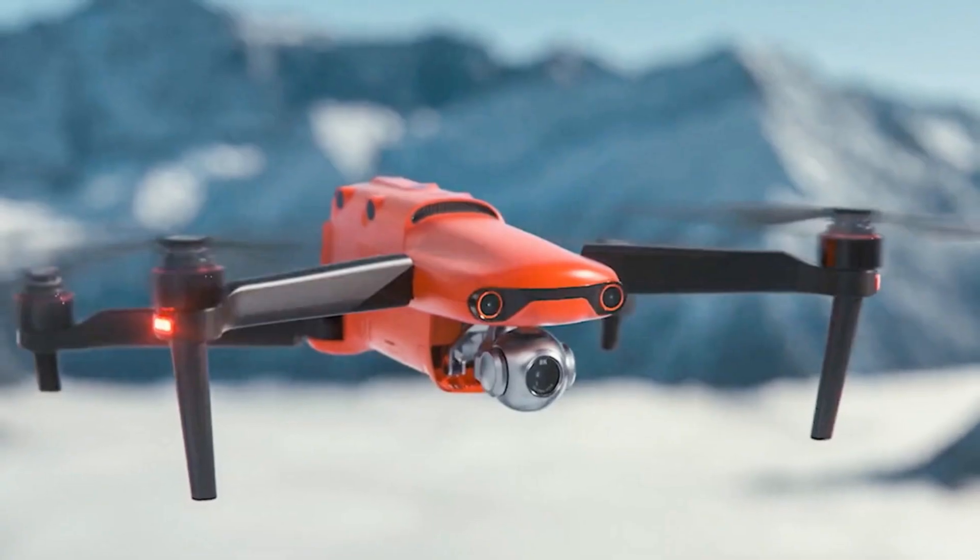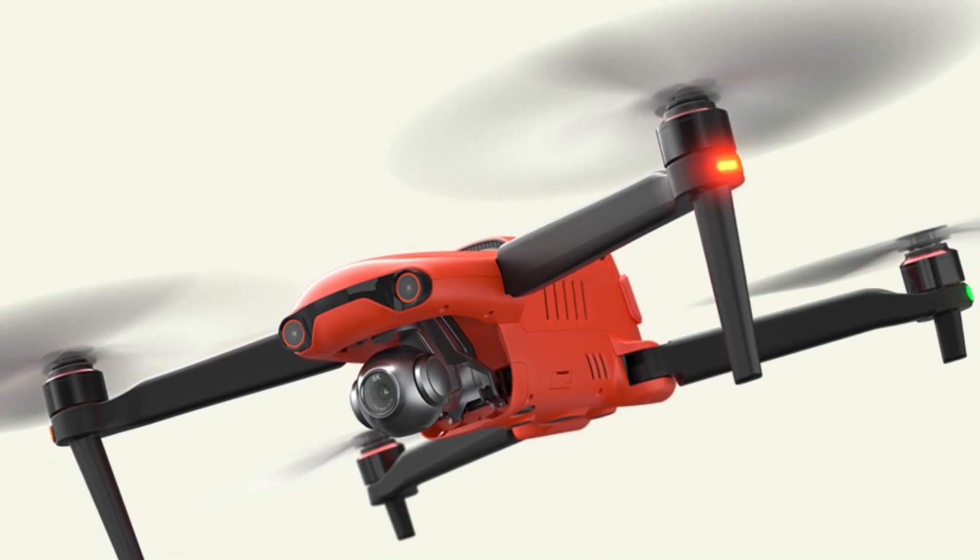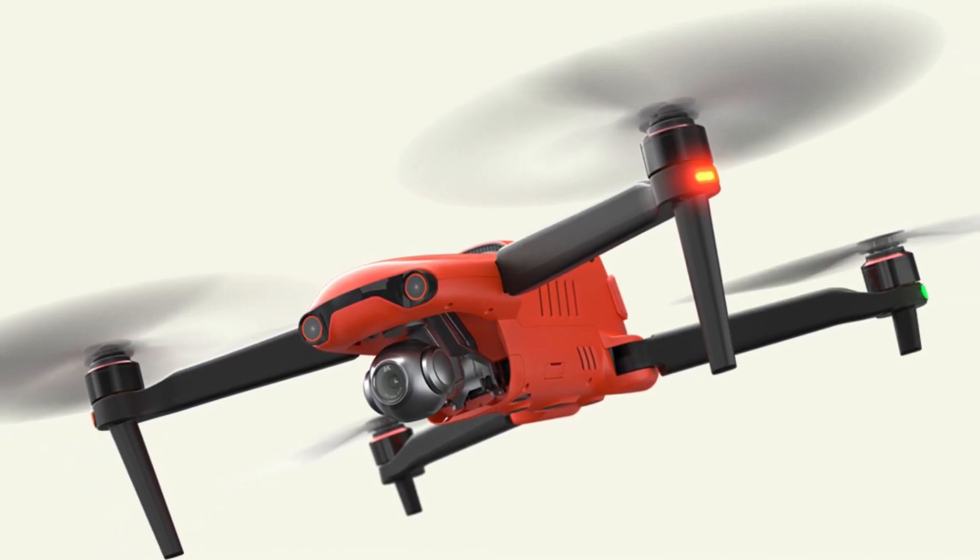This drone boasts an impressive 8K camera, making it suitable for professional photographers and videographers. It has a durable build, obstacle avoidance, and a range of intelligent flight modes.